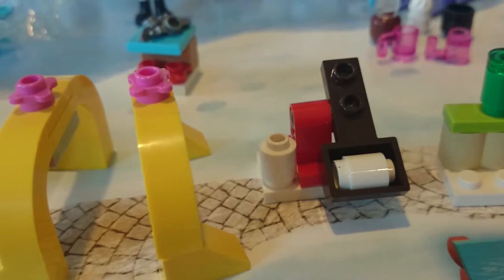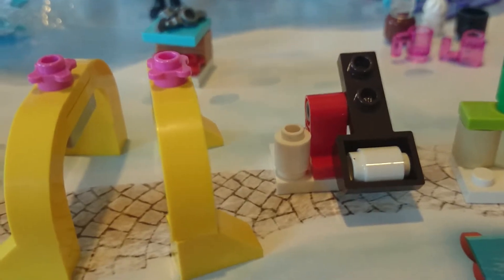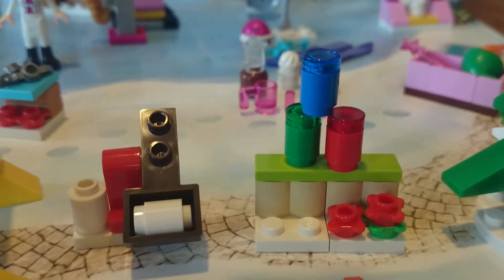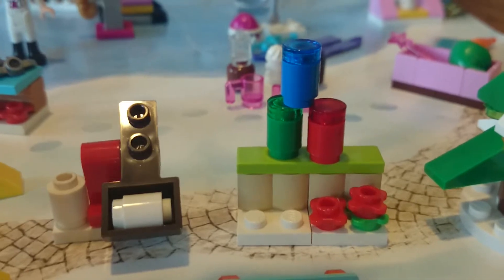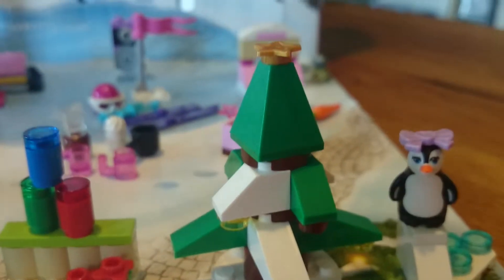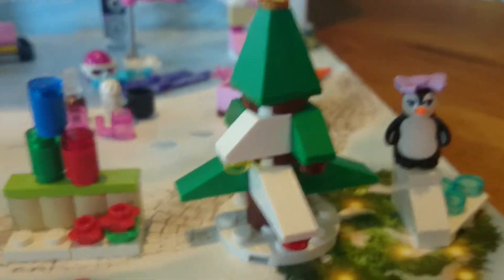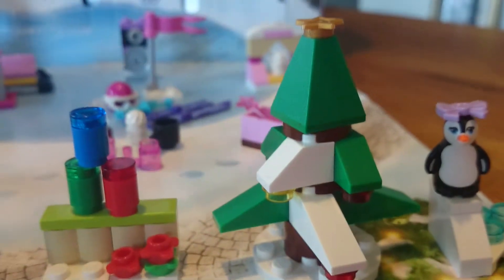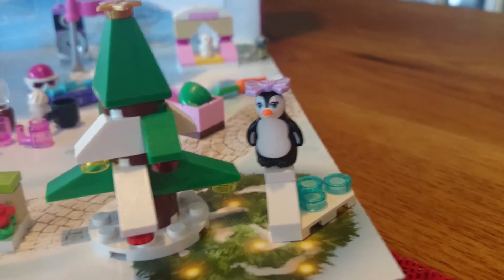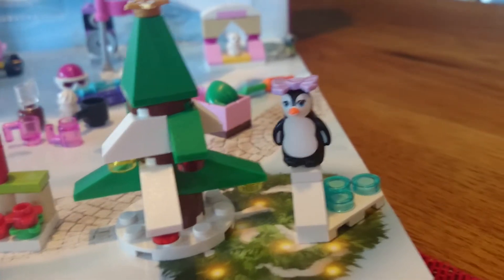This we think is a snow throwing machine. This I think is a flower stand - I'm not too sure what those things on the top are, but maybe it's just the decoration, I'm not sure. And of course we have the Christmas tree - I don't know why that one was second to last. And then over here we have a little penguin standing on the snow and the ice.